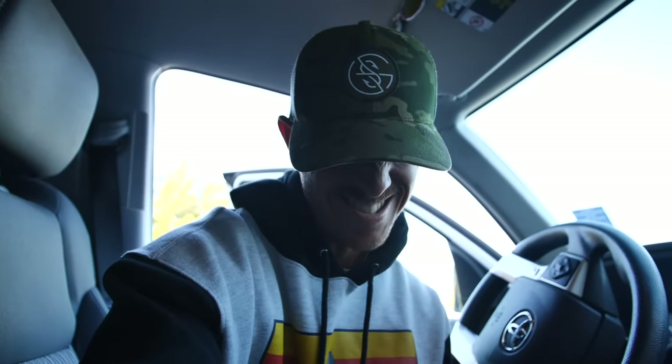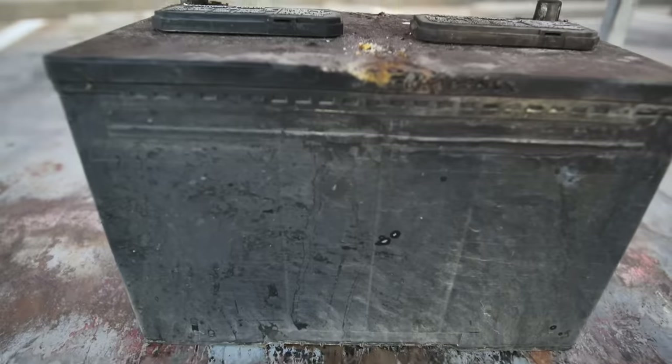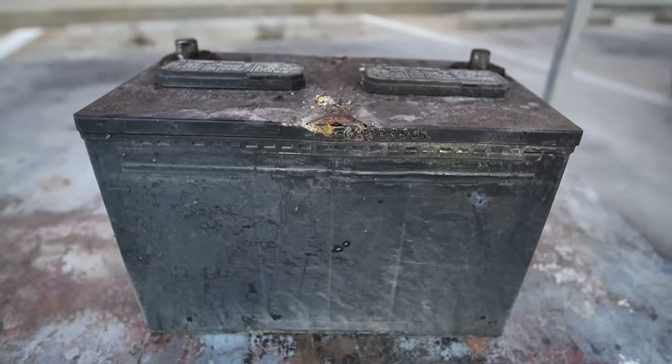Moment of truth right here — come on. And that's my old battery, old crusty.